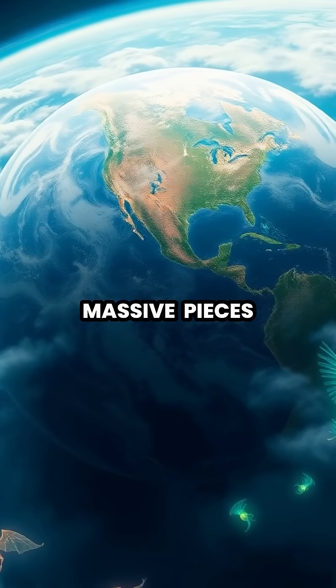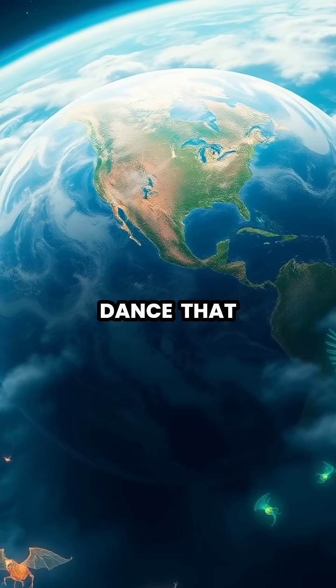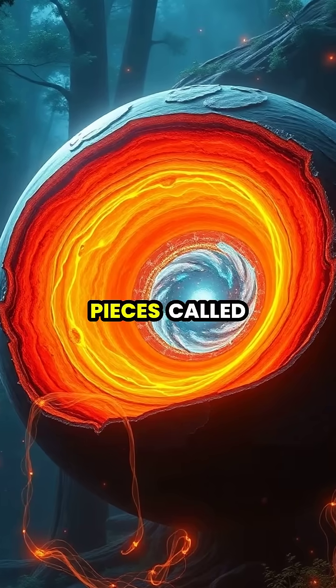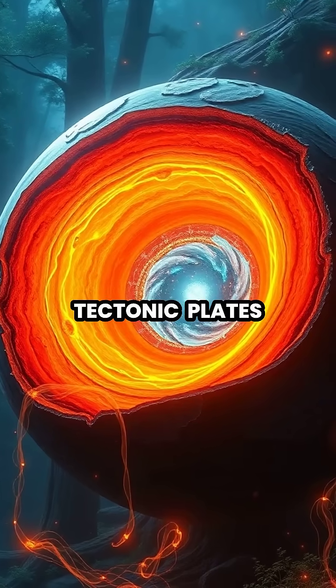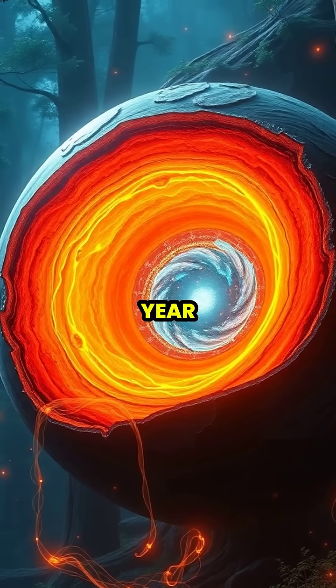Deep beneath Earth's surface, massive pieces of our planet's crust are constantly moving in a geological dance that shapes our world. These giant pieces, called tectonic plates, float on the semi-liquid mantle beneath them, moving just inches per year.